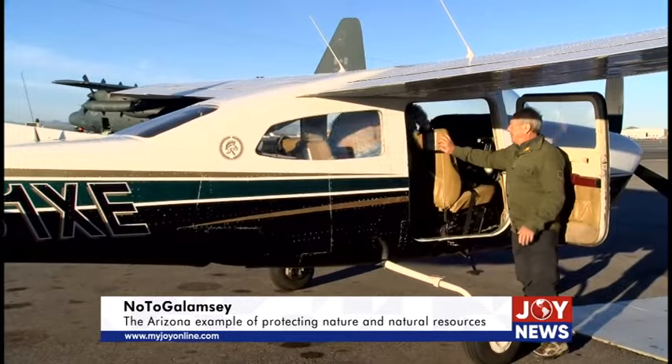EcoFlight is a non-profit organization. We work with over 400 conservation groups around the country, mostly in the West. Last year we flew a thousand people. To pin it down to just one issue is very difficult because one of our primary missions is to address climate change.